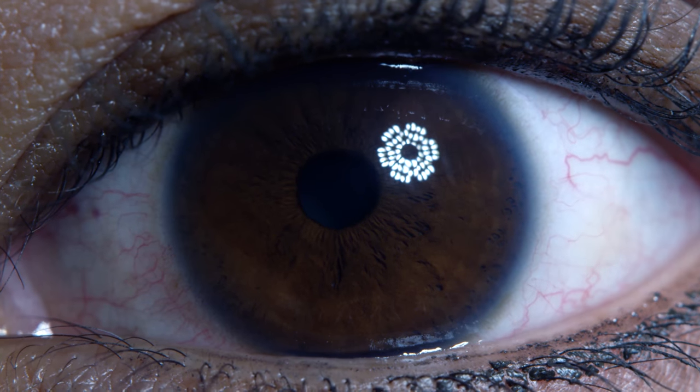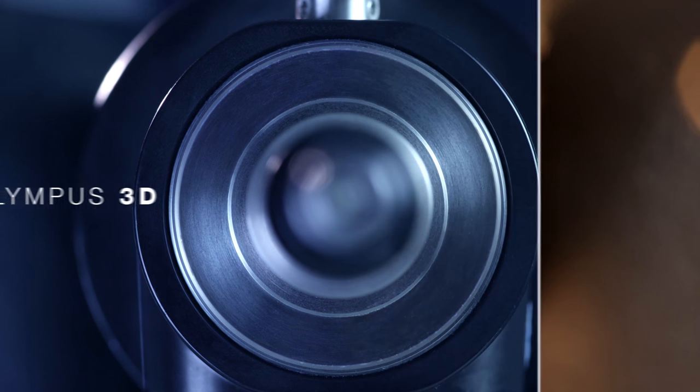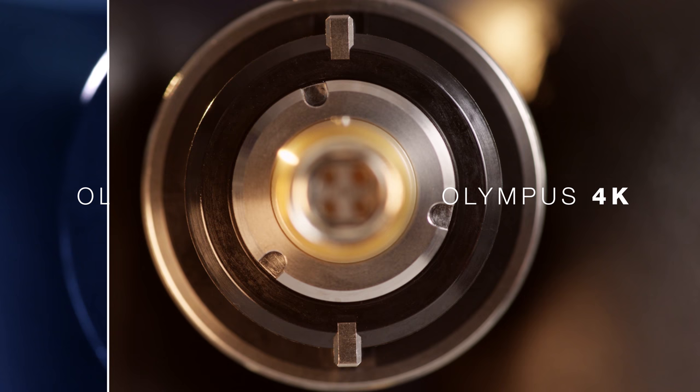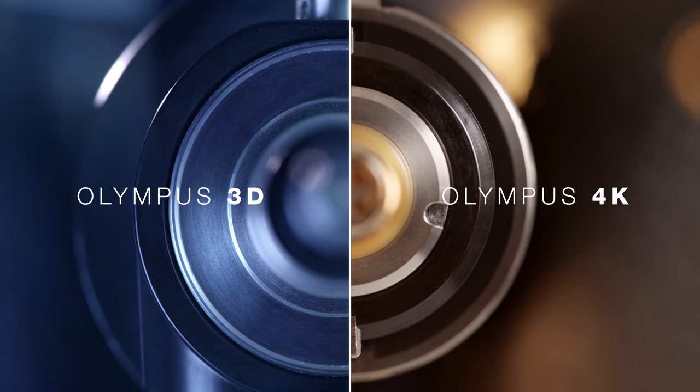Olympus Medical allows you to focus on what you do best, with a choice between the ultimate flexibility of the Olympus 3D platform or the premium resolution and colour of the Olympus 4K platform. A simple choice that can transform your theatre depending on your needs.